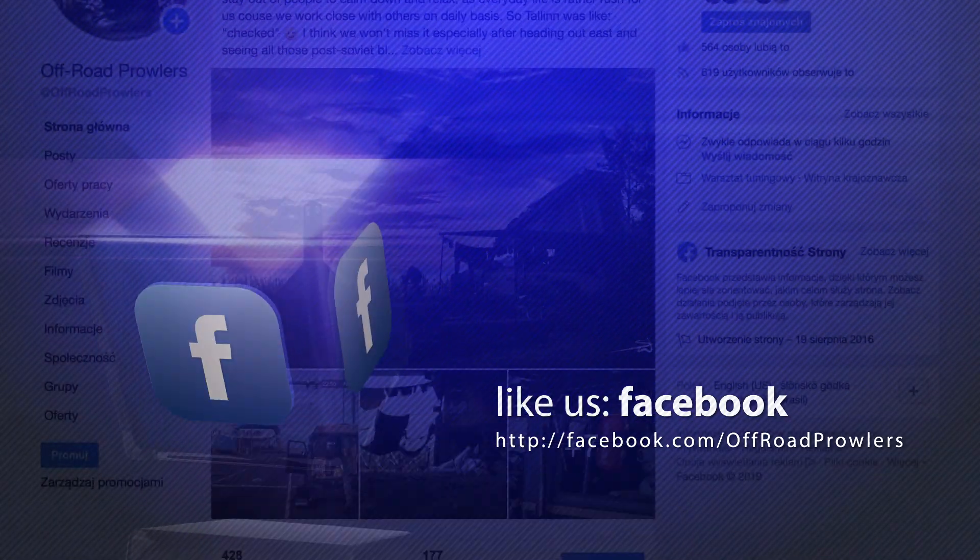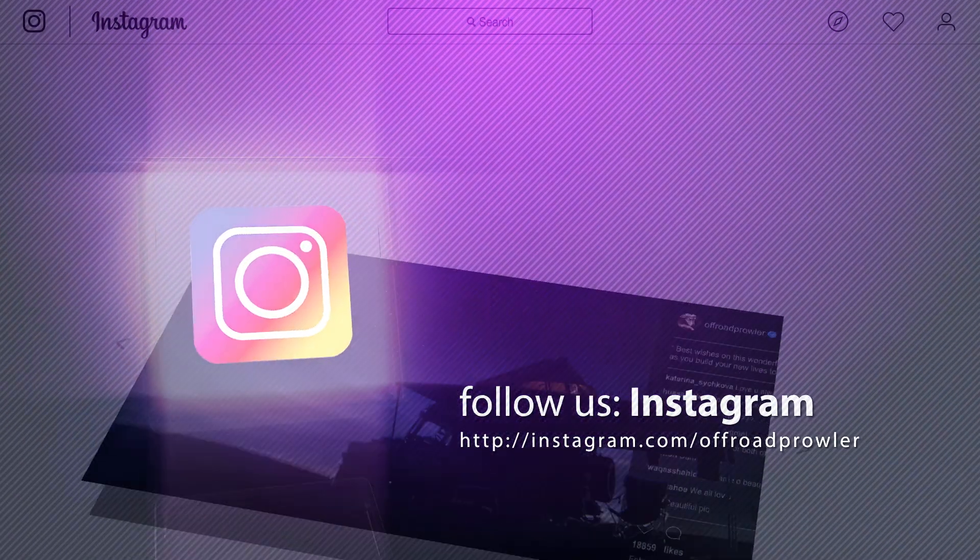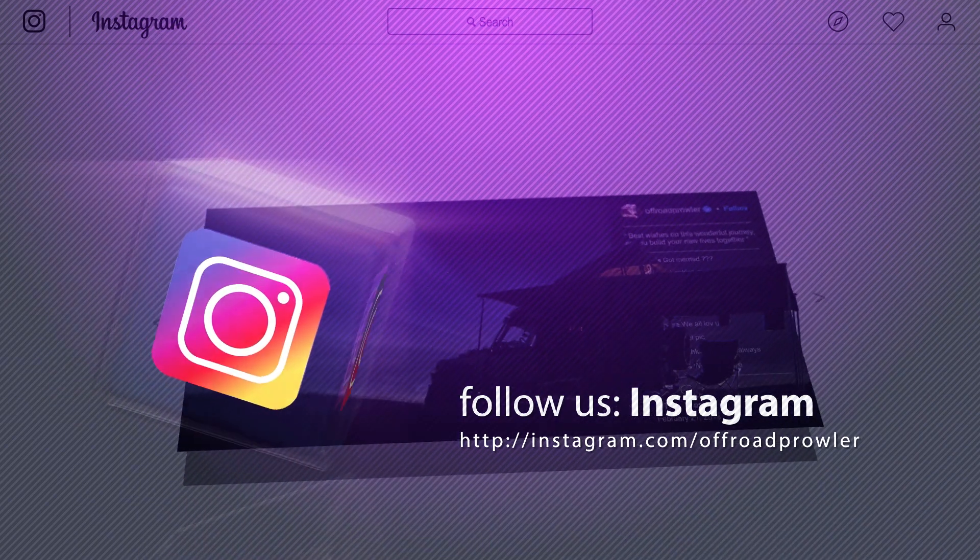During my next trip to Vegas, I rented a Jeep and headed north to Death Valley and up to Mono Lake. Join me on this journey in the following episodes.